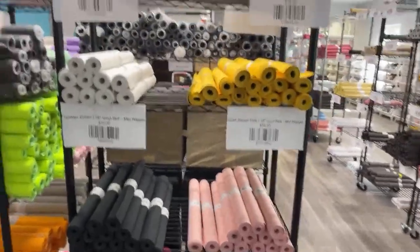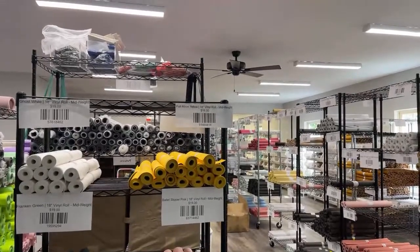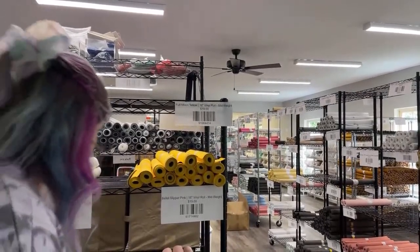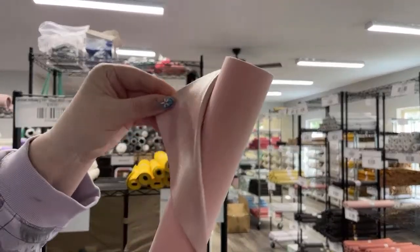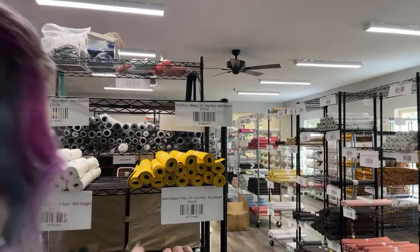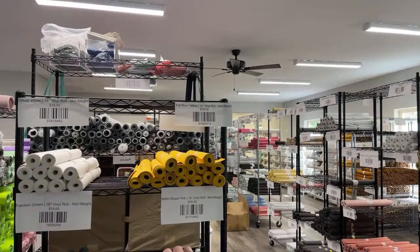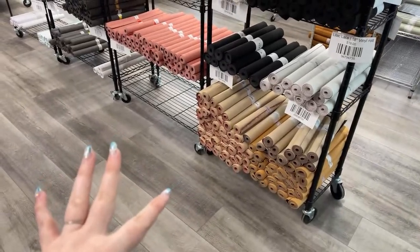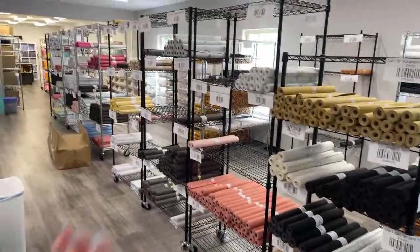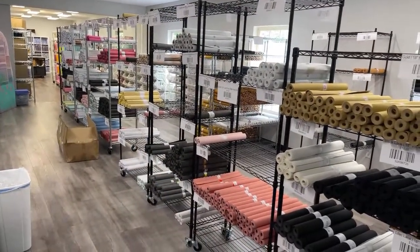We've got that ballet slipper color. The organization is definitely a group effort - everything being labeled is thanks to our warehouse manager Tammy. Ballet slipper pink - so good. It's so hard not to walk around and want everything. We have lace vinyls in all kinds of colors - super gorgeous. And then these are all our Lux vinyls, which are the microfiber backed ones.